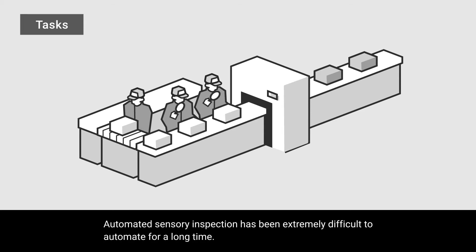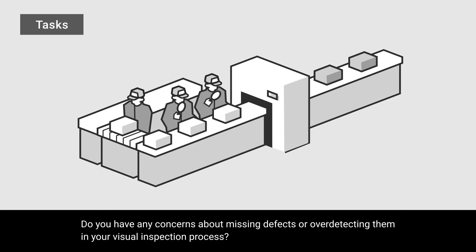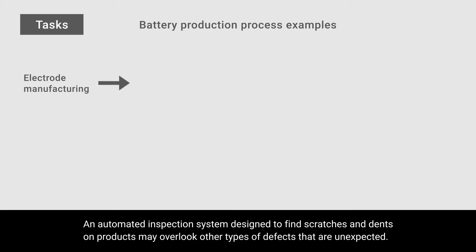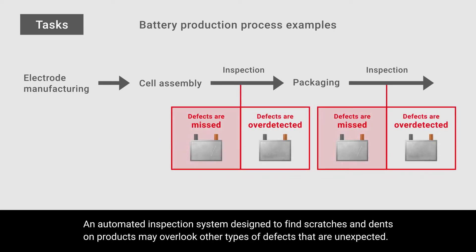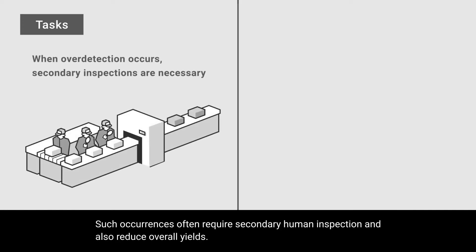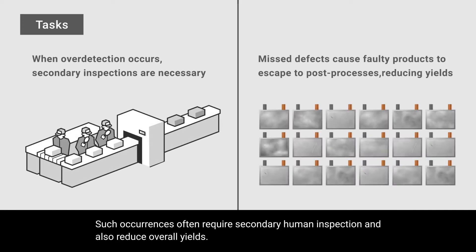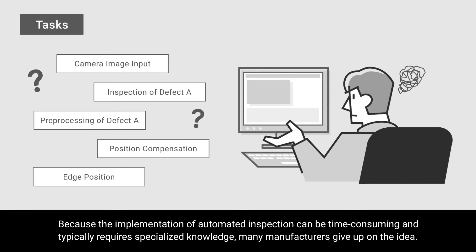Automated sensory inspection has been extremely difficult to automate for a long time. Do you have any concerns about missing defects or over-detecting them in your visual inspection process? An automation inspection system designed to find scratches and dents on products may overlook other types of unexpected defects. Alternatively, it may over-detect by recognizing light stains as defects and flagging good products as defective. Such occurrences often require secondary human inspection and reduce overall yields. Because the implementation of automated inspection can be time consuming and typically requires specialized knowledge, many manufacturers give up on the idea.